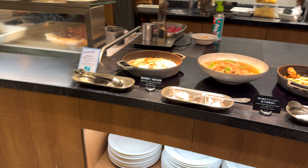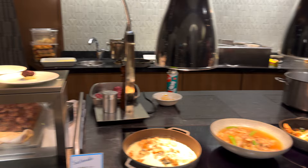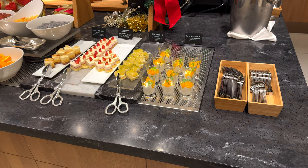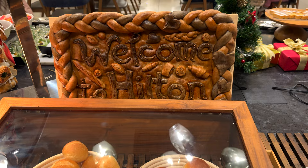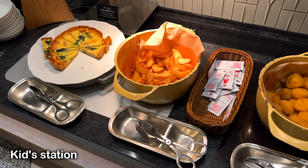We had braised chicken, sauté teriyaki chicken, and a burger. The dessert bar has a bread station, Greek yogurt, and various breads. They also have bacon and spinach cheese, and stir-fried udon noodles.